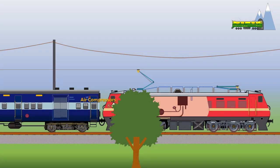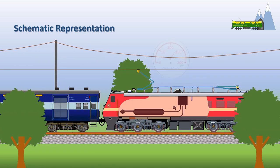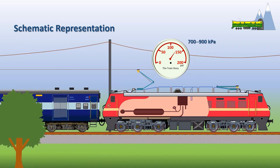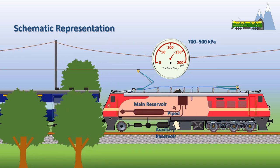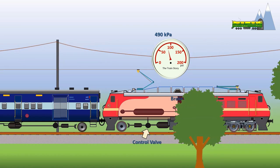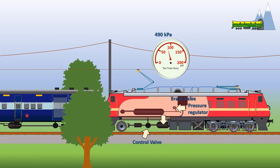Air compressors supply compressed air to the air brakes. The air, which is compressed to 700 to 900 kPa, is piped under the car floors to maintain air reservoirs. The air pressure is then lowered to 490 kPa by a pressure regulator and fed via the brake valve, brake pipes, and control valves to the auxiliary air reservoir.